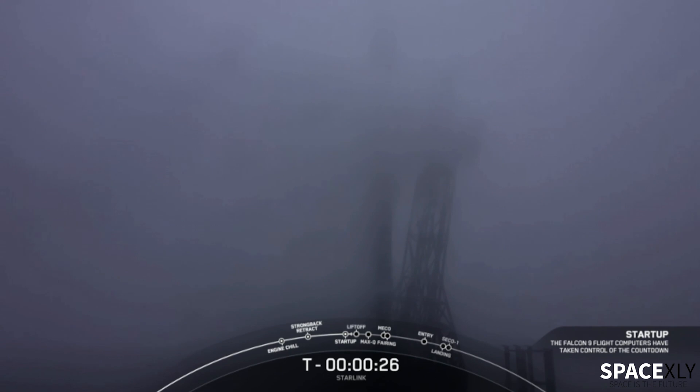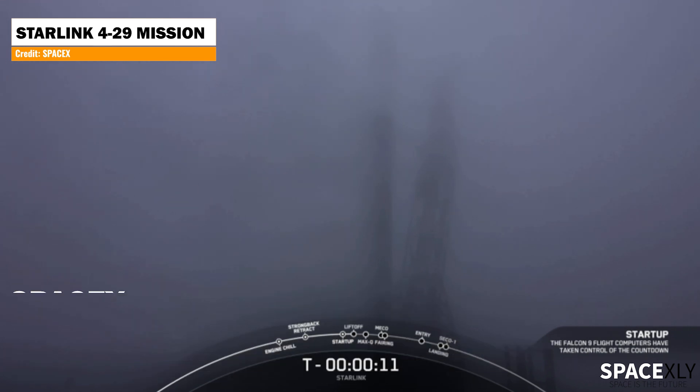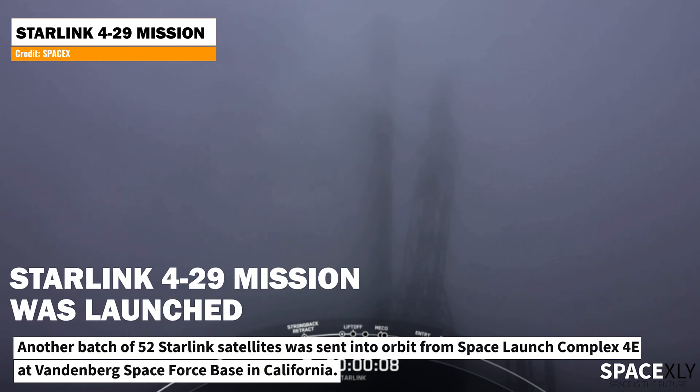When it comes to setting new bars and smashing records, it's becoming a normal thing for SpaceX. Just seven hours and ten minutes after Crew-5 was launched, SpaceX sent another Falcon 9 rocket into space — the shortest time between two Falcon 9 rocket launches. Another batch of 52 Starlink satellites was sent into orbit from Space Launch Complex 4E at Vandenberg Space Force Base in California.